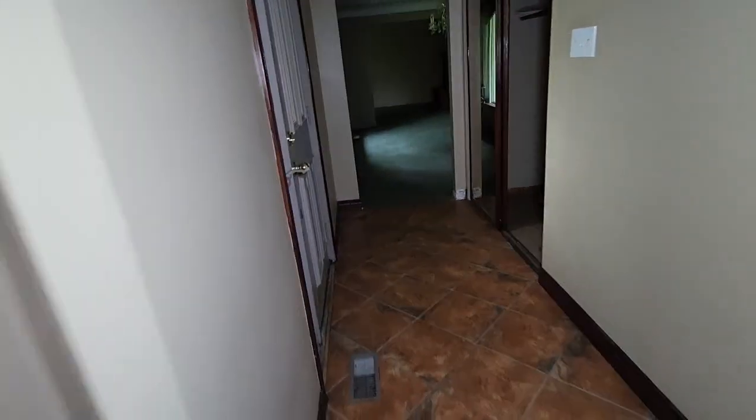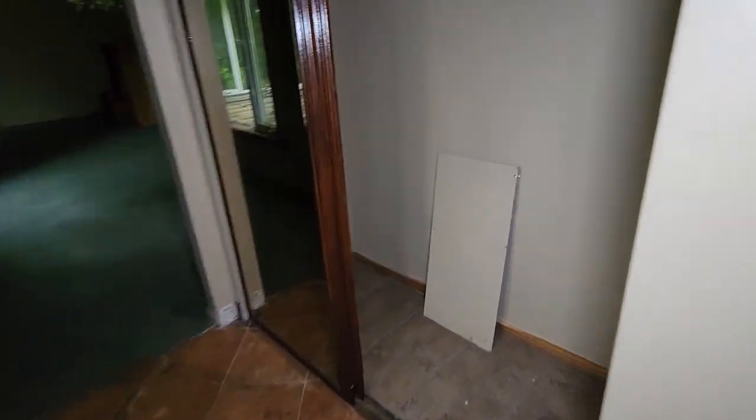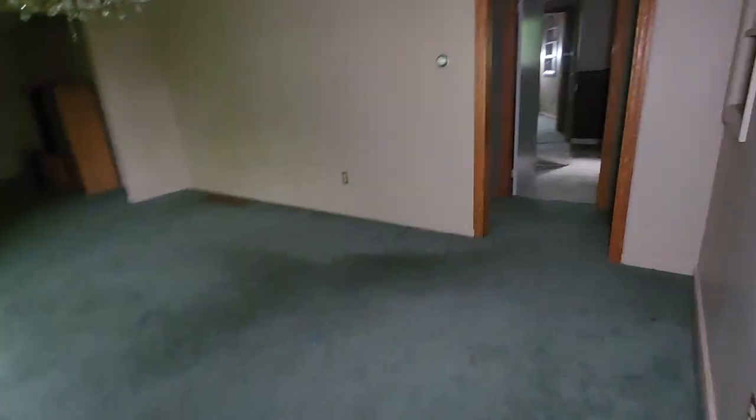I thought there'd be a basement for sure, guys. Did I miss something? Nope, not in here. No basement, guys.